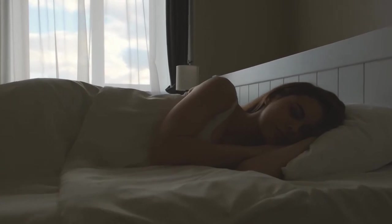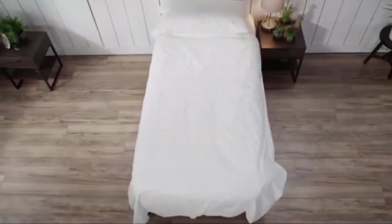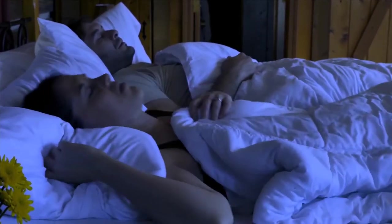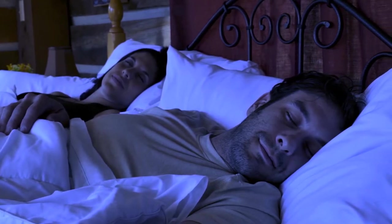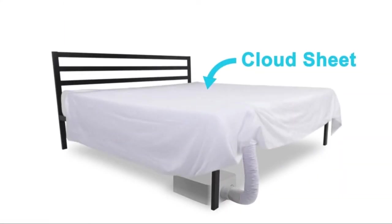You deserve a good night's sleep every single day. And now, with BedJet technology, you can have it — even on those hot summer nights when it feels like there's no relief in sight. You won't need to worry about waking up feeling too cold or too warm anymore, just comfortable all night long. Install it yourself in mere minutes and get ready for some serious sleep.